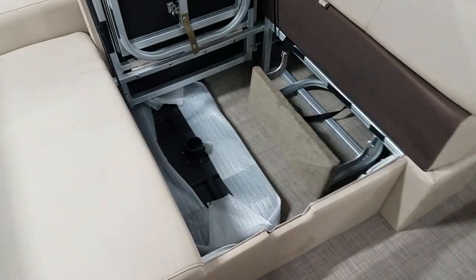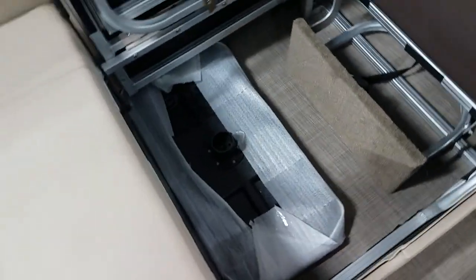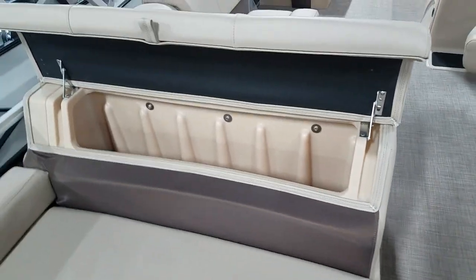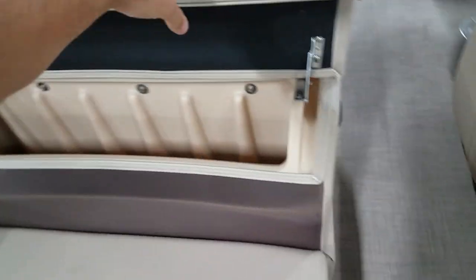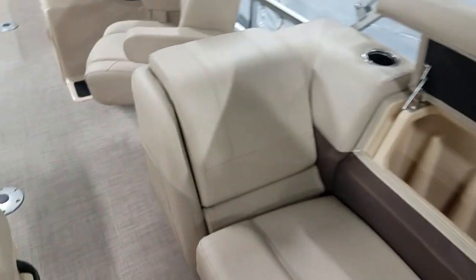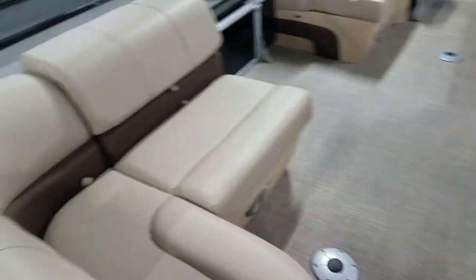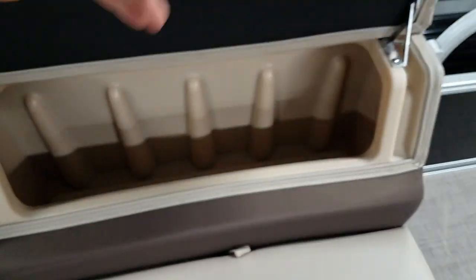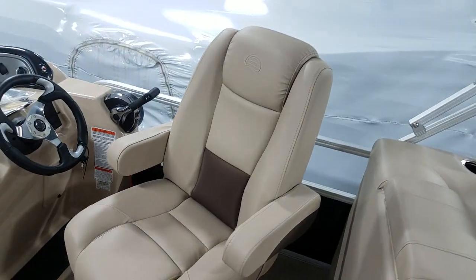The changing room is still built into the rear face. There's your new table — that's a new design. Still got the seat backs on all the seats. That's new from last year on a bunch of models, not all models. The captain's seat looks very comfortable.